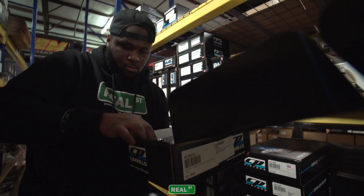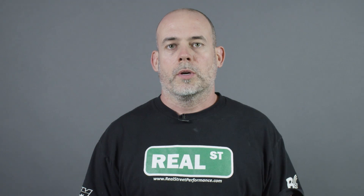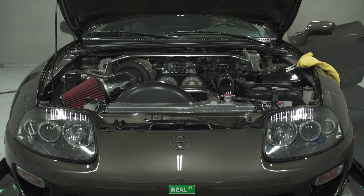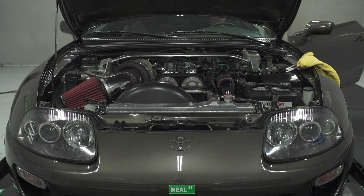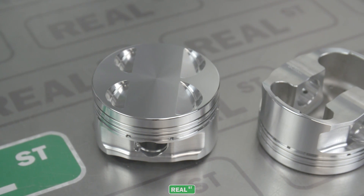It's available for the Supra, the GT-R, and the B-Series Honda. With the current technology of turbochargers and access to inexpensive racing fuel with ethanol, it's quite common for engines to make north of 200 horsepower per cylinder these days, and CP has addressed this with their new forging.